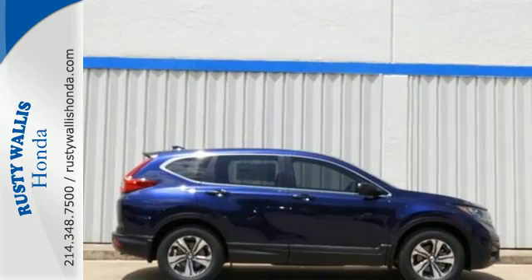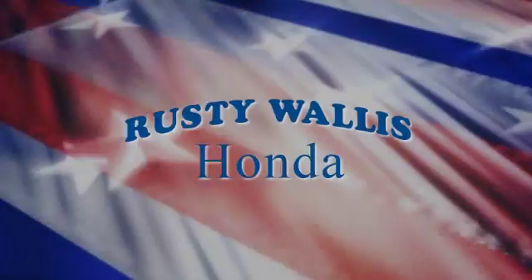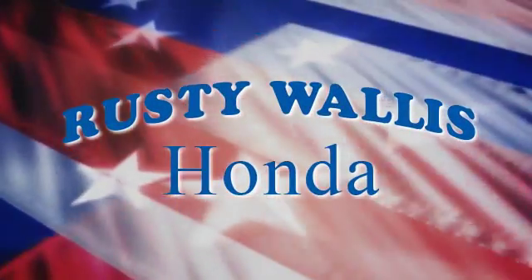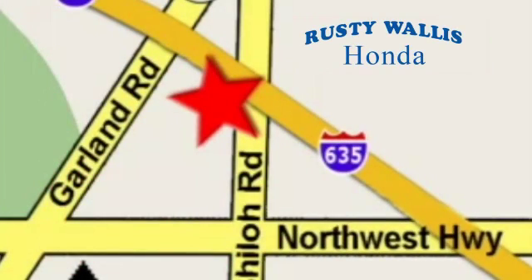Find Adventure. Take this CR-V for a test drive today. At Rusty Wallace Honda, our primary goal is to satisfy our customers. Stop in today — we're easy to find just off I-635 at Shiloh Road.